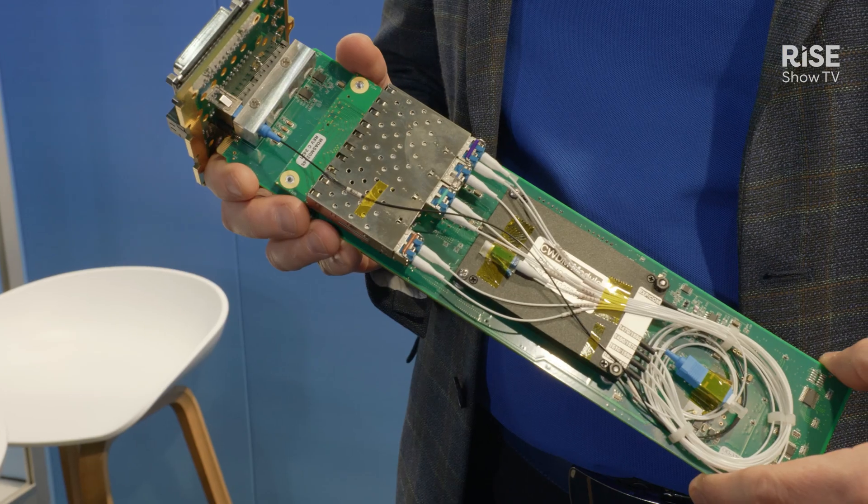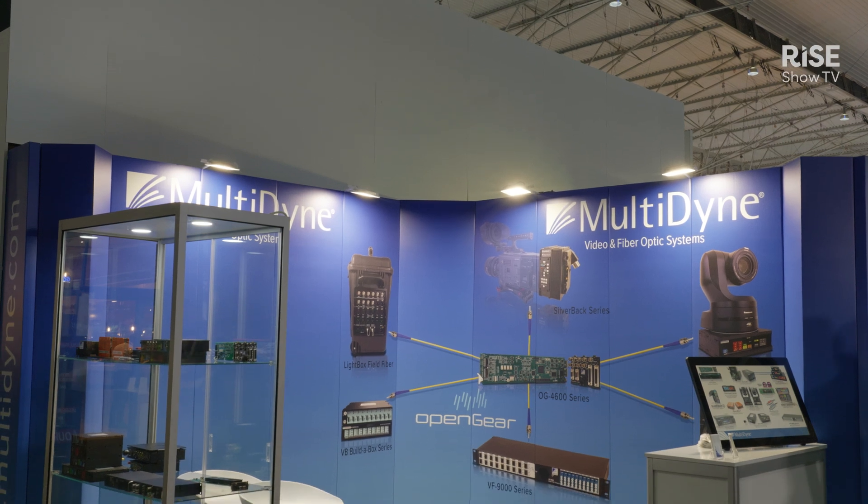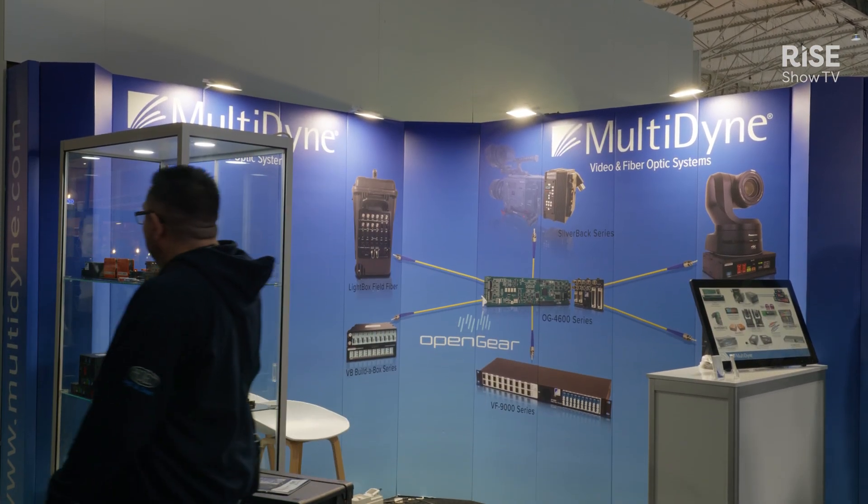Multidyne has been known for moving professional signals — video, audio, data, controls — over fiber optics over longer distances. That's our niche approach to answering the needs of our customers. But we also do other things not necessarily related to only fiber optics. We do power supplies, we do conversion, we do distribution amplifiers. So our portfolio is pretty much very large.